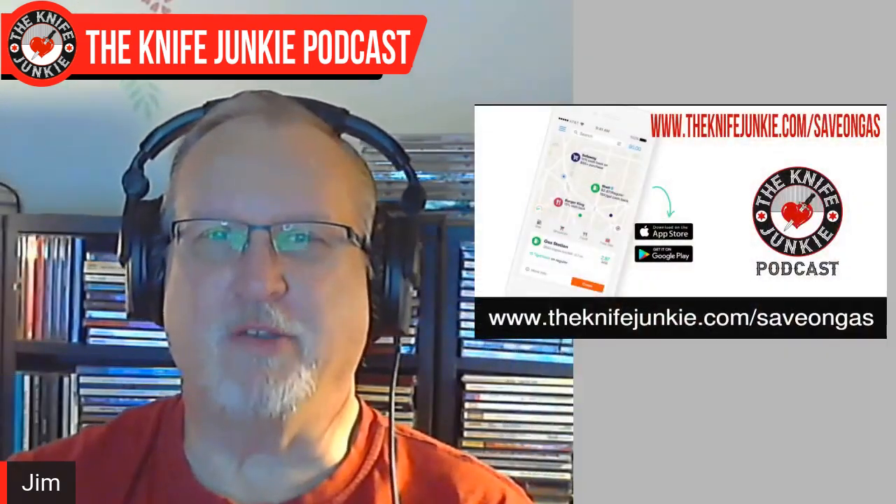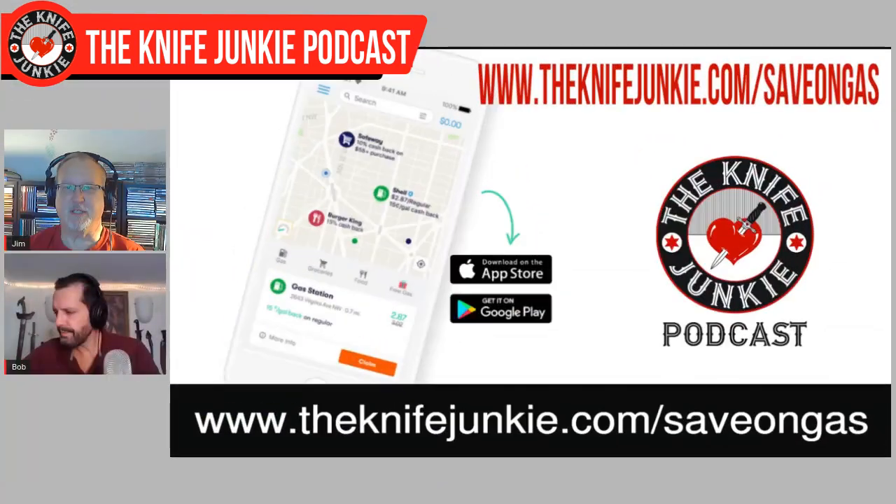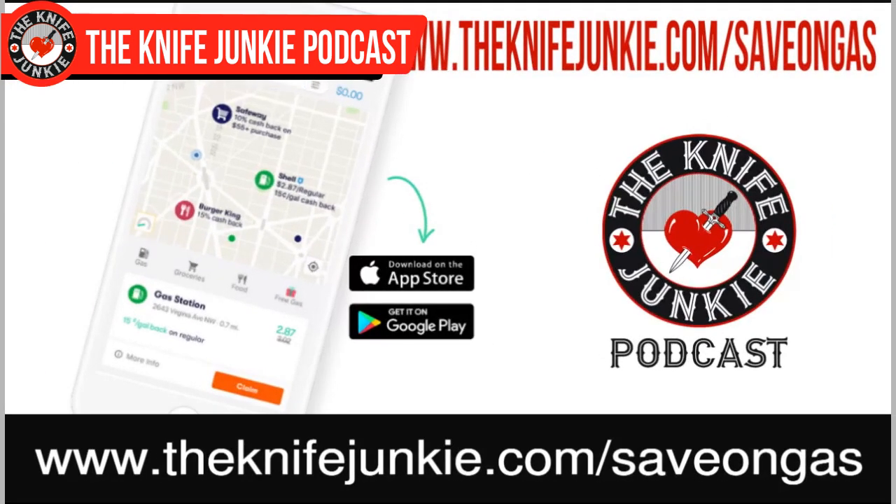They make affordable EDC knives with premium design and premium materials. I'm not sure how they do it, but they get some pretty amazing knives to market. We're going to find out how they do it today. Our podcast is brought to you in part by the GetUpside app — a way for you to save money on your gas purchases. Go to theknifejunkie.com/saveOnGas. You can download the app on Android or Apple and start saving money any time you purchase gas.